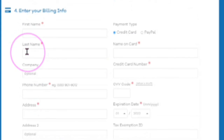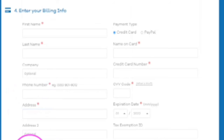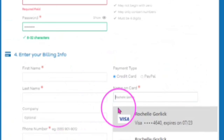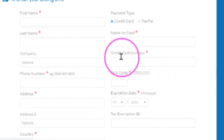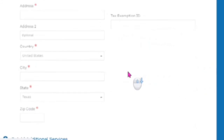Step four: enter your billing information — your first name, last name, province, address, country, city, postal code, and telephone number. For the payment type, you can choose credit card or PayPal. Fill in the card information: the name that shows on your card, the card number, the three-digit code on the back of your card, and your expiry date. Or you can choose PayPal, sign into your PayPal account, and pay with PayPal.